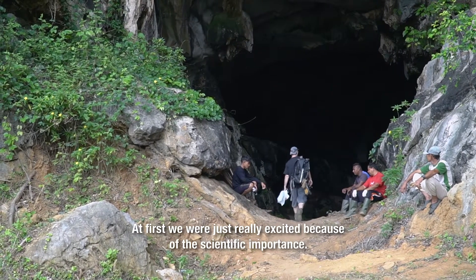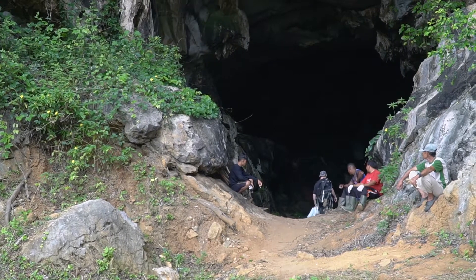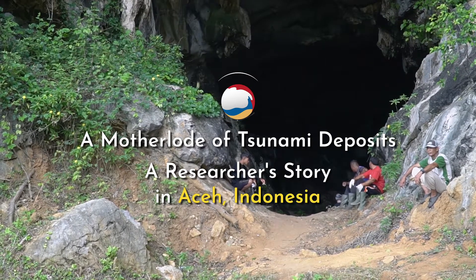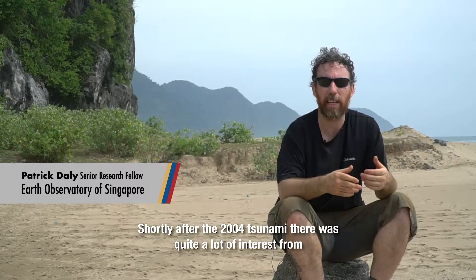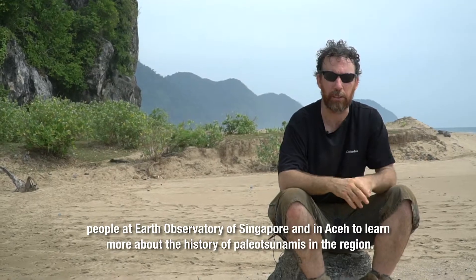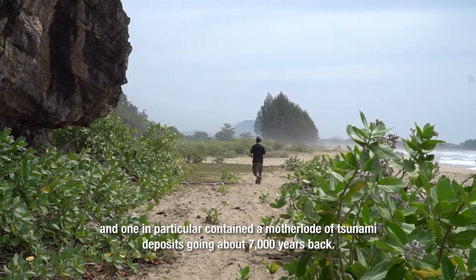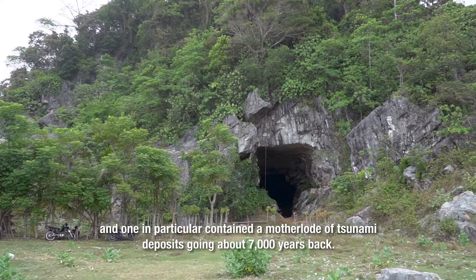At first, we were just really excited because of the scientific importance. We knew right away we had struck something really big. Shortly after the 2004 tsunami, there was quite a lot of interest from people at EOS and in Aceh to learn more about the history of paleo tsunamis in the region. We got very fortunate in 2006 when we stumbled upon a sequence of caves along this cliff, and one in particular contains a mother lode of tsunami deposits going about 7,000 years back.